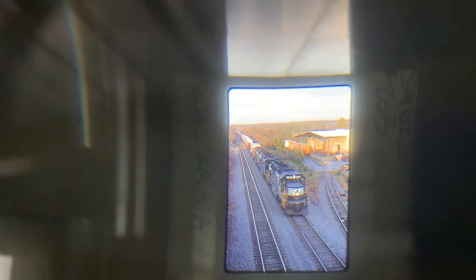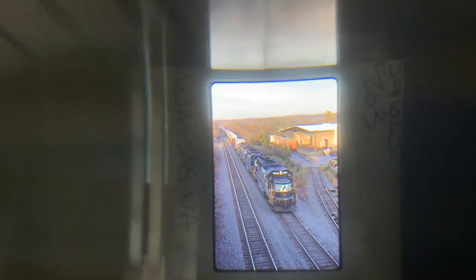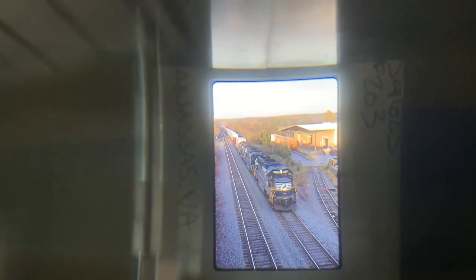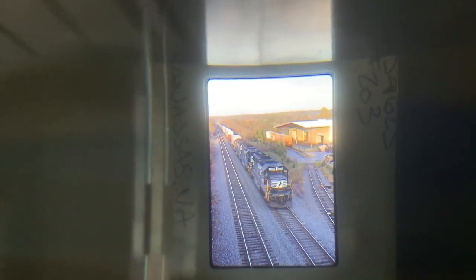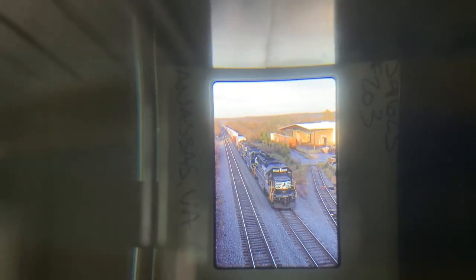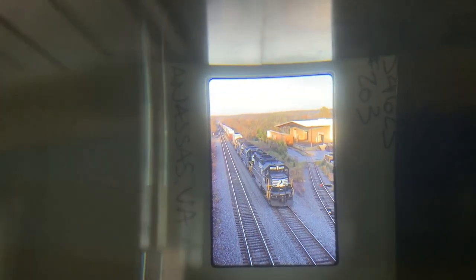Not very many freights go north through Manassas anymore. If you've been watching some other actual rail fanning videos on my channel, you know that the main ones that go through there — there's a rock train every now and then and a couple locals. This doesn't really look like a local, does it? Because it's not. There's three locomotives hauling a trailer train.